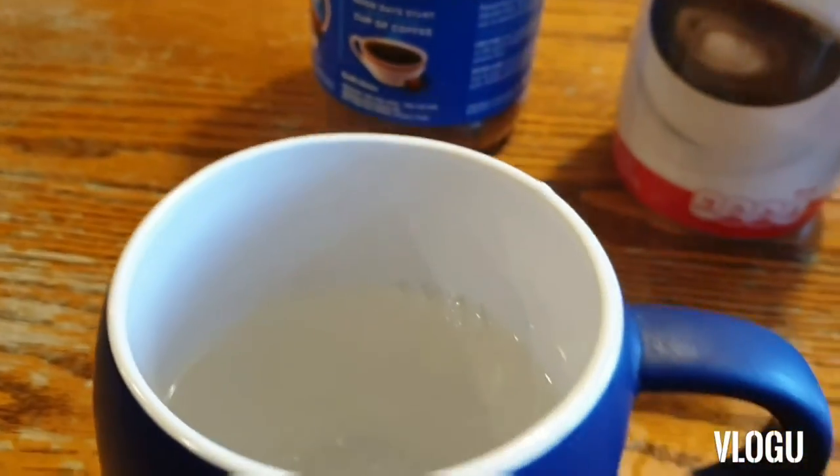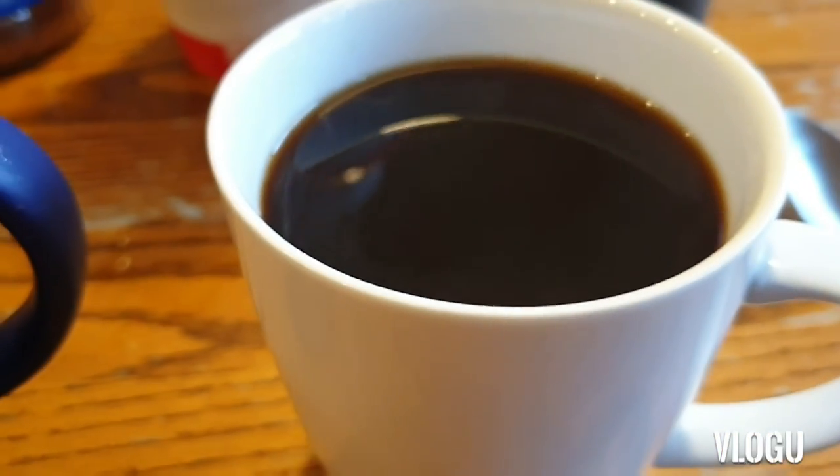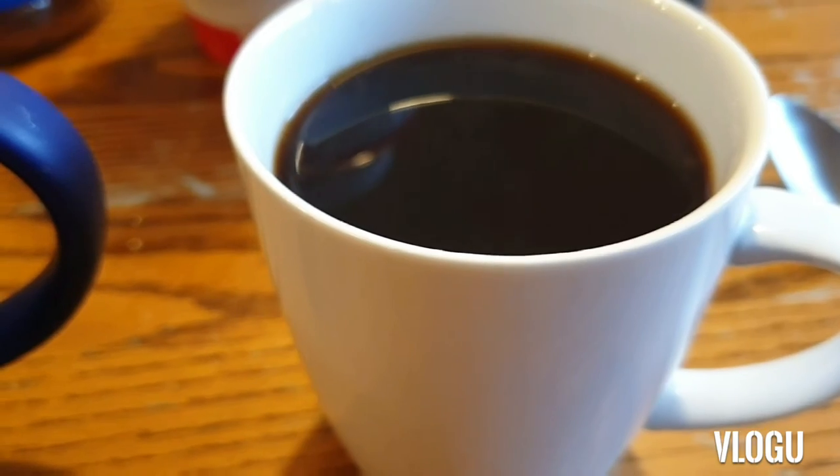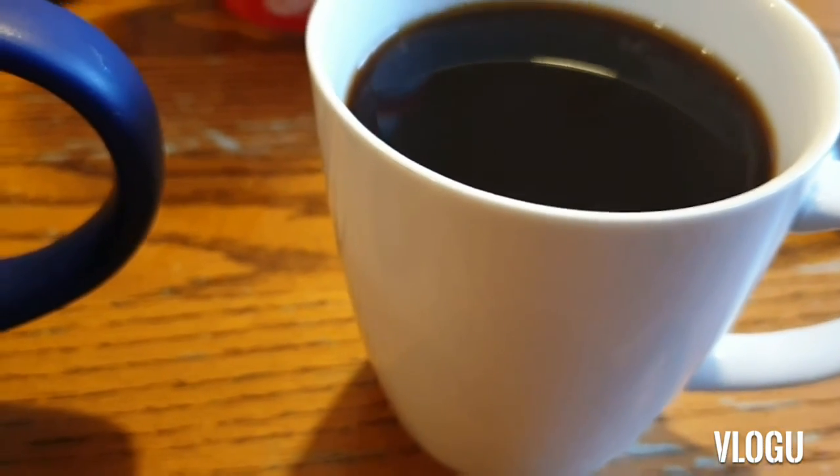The advantage of having a brewed coffee is you could have brewed coffee for one pot and then you can just go back and forth. Now let's taste the instant coffee first.